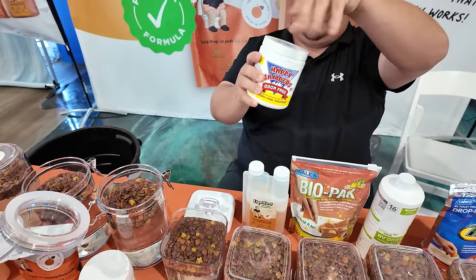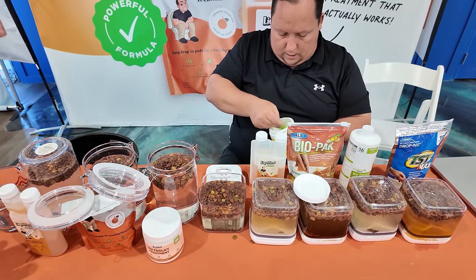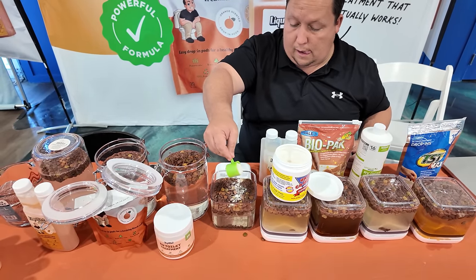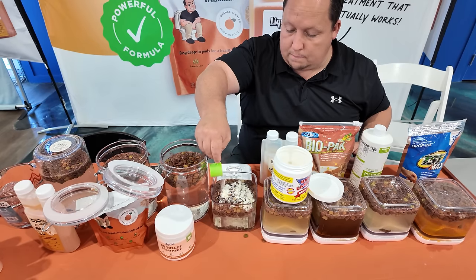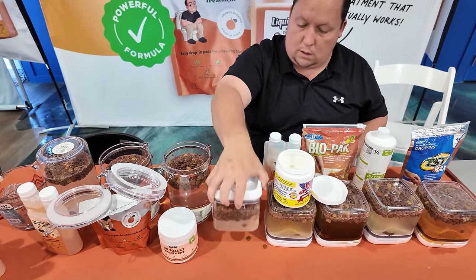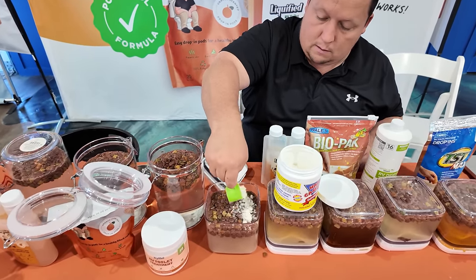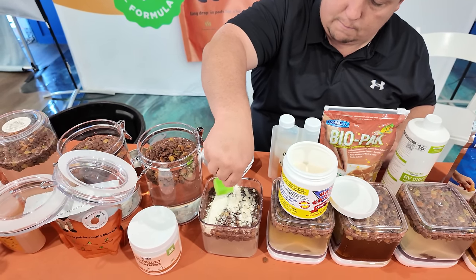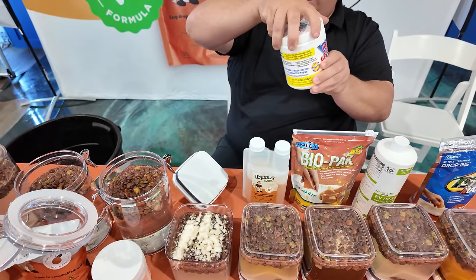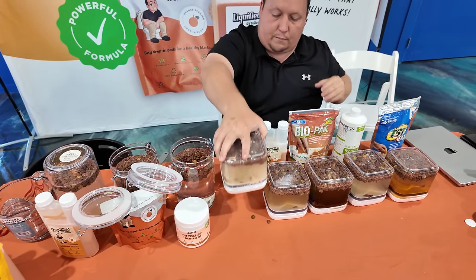And then finally, one of the more popular ones we hear about — Happy Camper. We're going to do two flushes to make sure it gets mixed in. They put instructions on how to do it properly — you really don't want it to clump up. I will say they have a better scoop than us; our scoop's a little big.